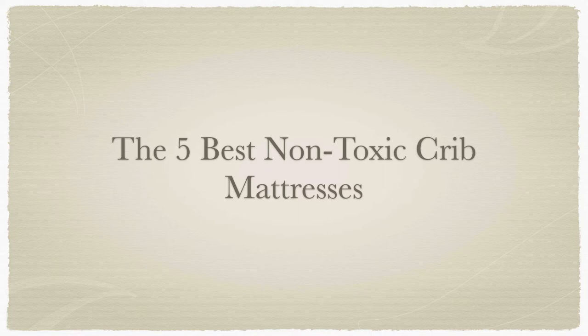With that said, let's get right into my list of the 5 best non-toxic crib mattresses. All of the mattresses in my list are good choices and they will be presented in no particular order. Let's go!